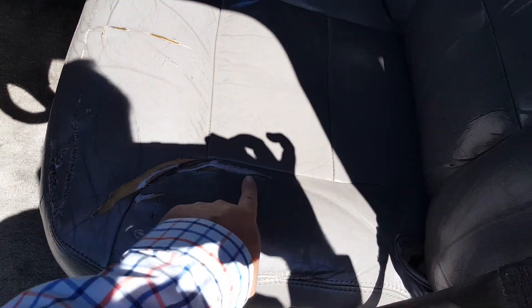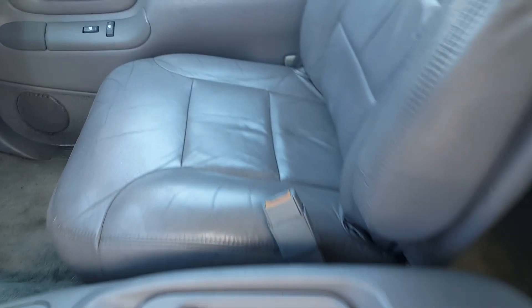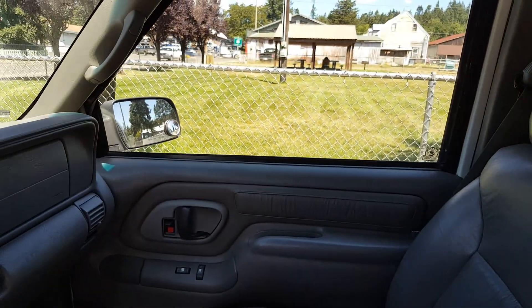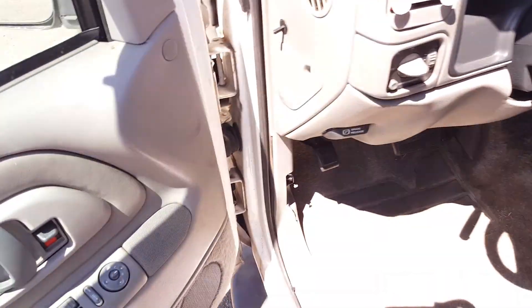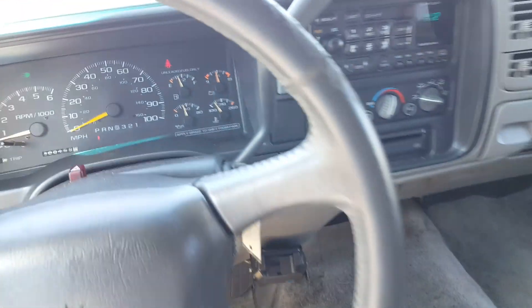Typical GM leather of this generation — you do have some tears on a lot of the seat, but the backing is fine and that one is in good shape.